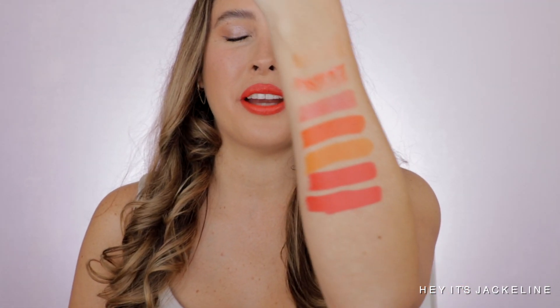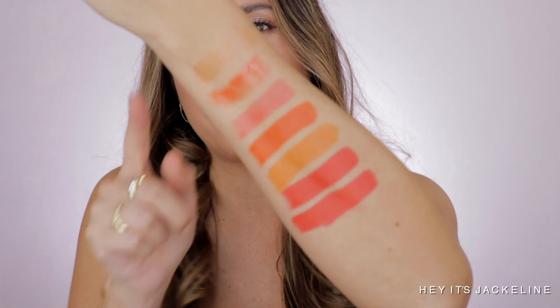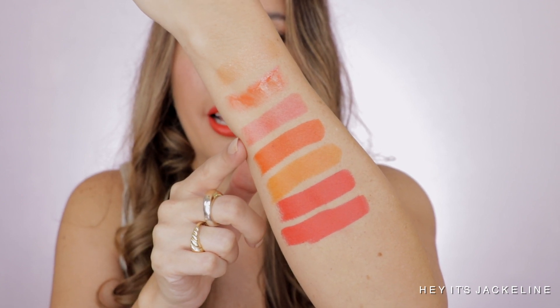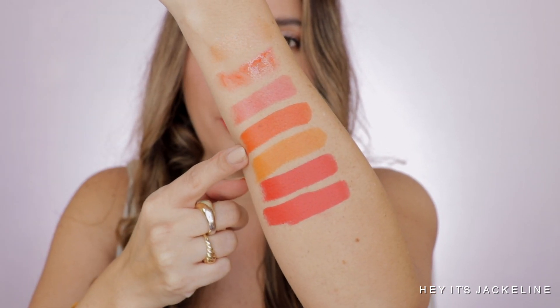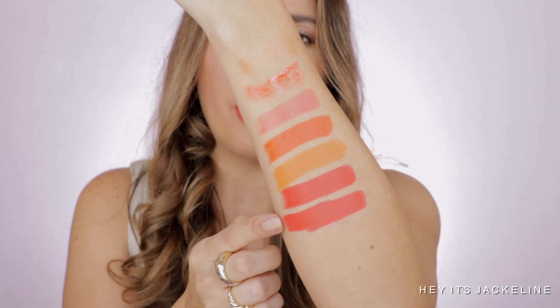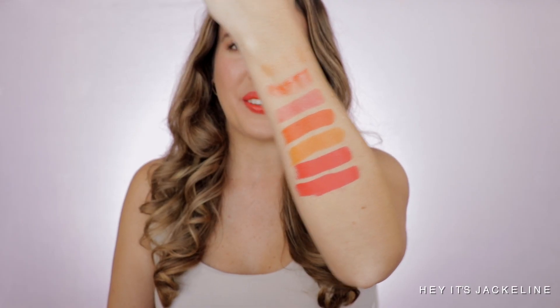Here are all the swatches of all the lipsticks. These are my favorite luxury orange lipsticks, lip gloss, and lip balm products at the moment — my absolute favorites. I'll be leaving all the details of each in the description box below along with links, and any sales since it's National Lipstick Day.